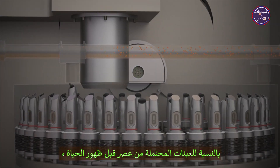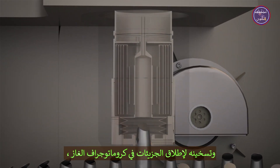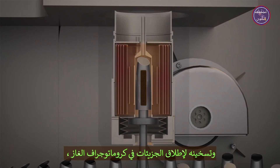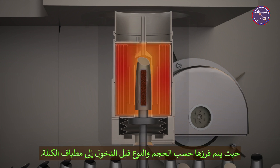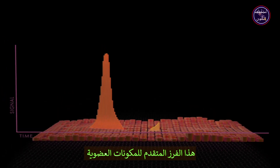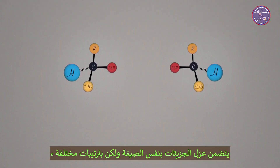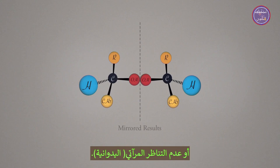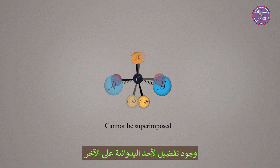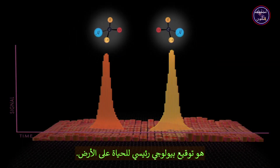For those potential prebiotic samples, a new cup is placed into an oven and heated to release molecules into a gas chromatograph, where they are sorted for size and type before entering the mass spectrometer. This advanced separation of organic components includes isolating molecules with the same formula but different chiral arrangements, or handedness. Having a preference for one-handedness over another is a key biosignature for life on Earth.